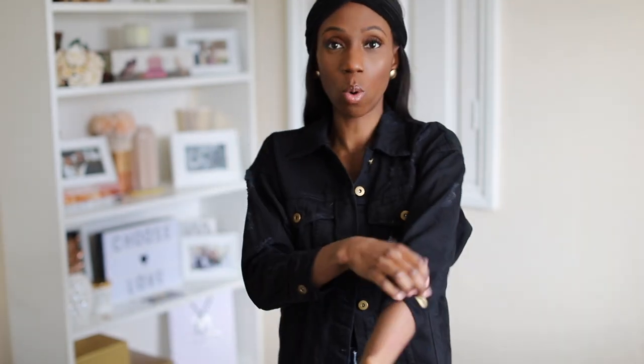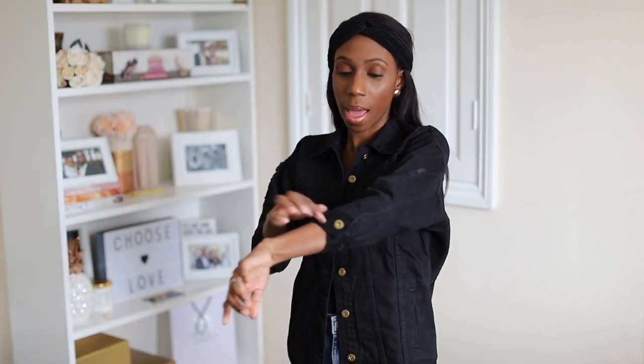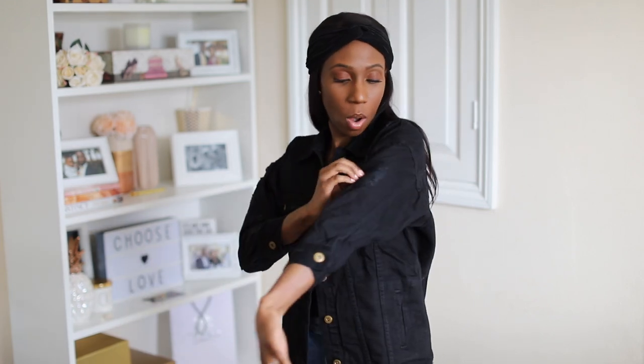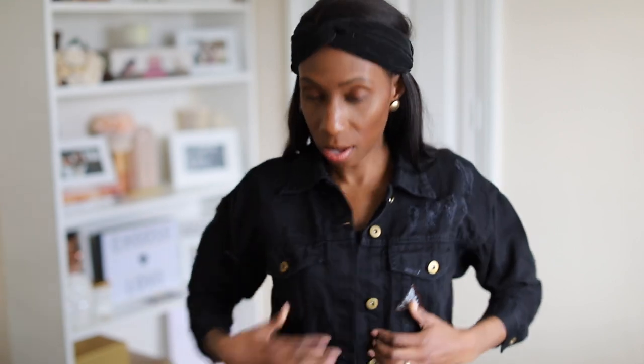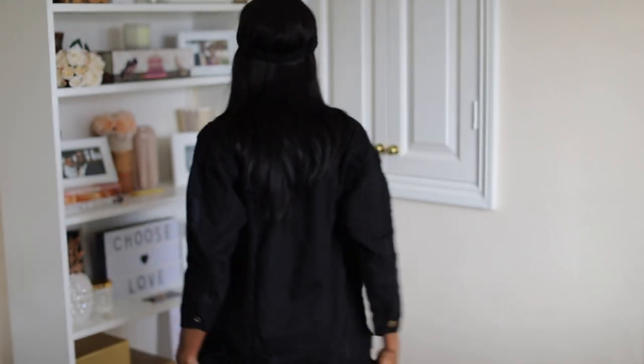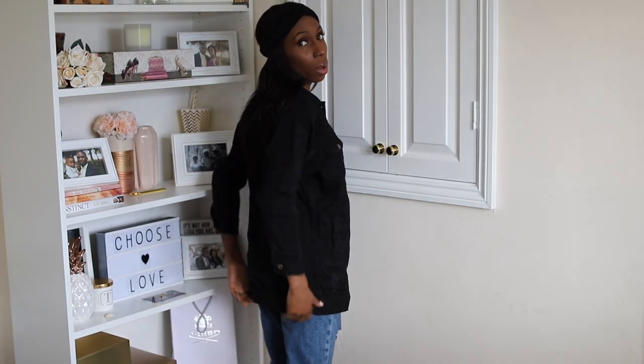This is the last Boohoo piece — black denim. It's three-quarter length so the sleeves don't go all the way down, which is fine because I tend to roll up denim sleeves anyway. It's got ripped details all the way along the arms, pockets, detailing everywhere. Does it cover the bum? Kind of — this one skirts the bum as well.